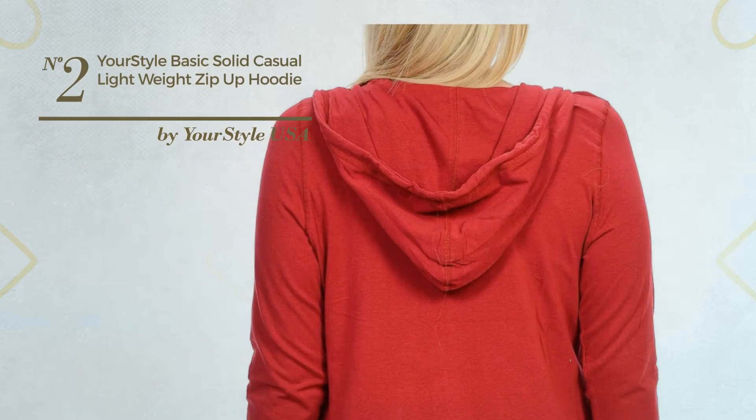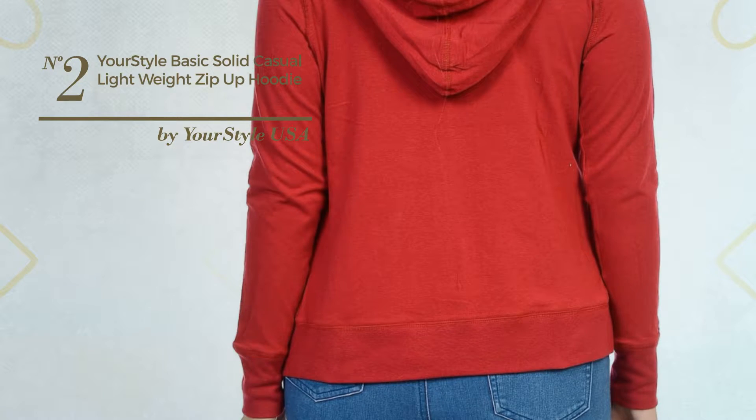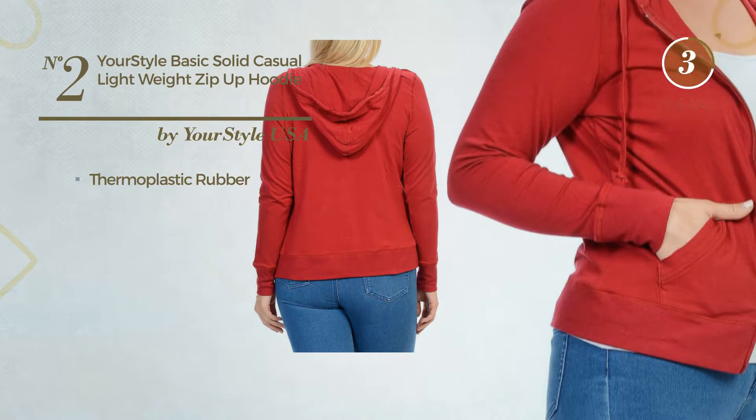Number 2: A Photoshoot Jacket Hoodie. Featuring a basic look, produced with body-warming thermoplastic rubber. Available in 17 other colors.